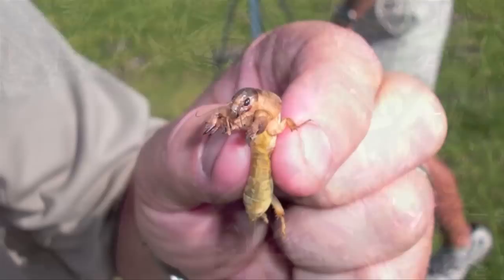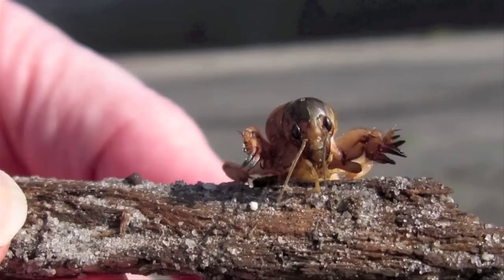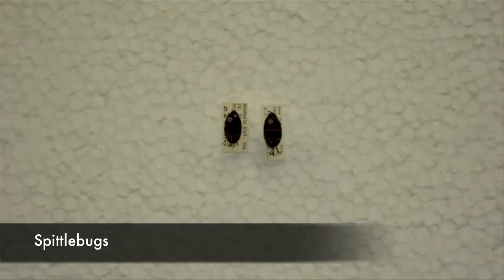Mole crickets are about the easiest insects to identify. They can be easy to spot on top of a lawn at about 1 to 2 inches in length. The problem is they spend most of their time digging under the surface and eating the roots and shoots of your grass. You can often see telltale signs of a tunnel by observing trails of dirt rising up in your lawn, or in this case, in sand.